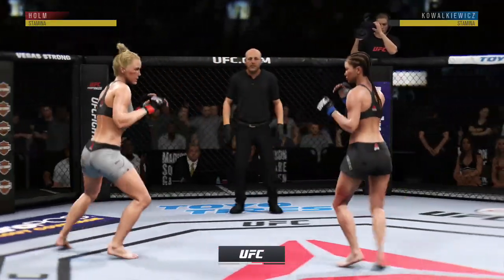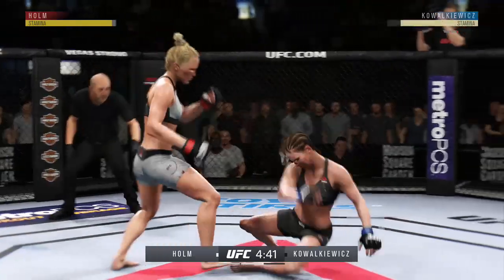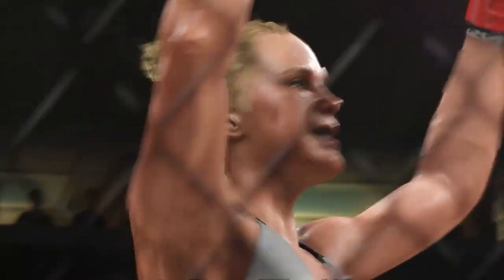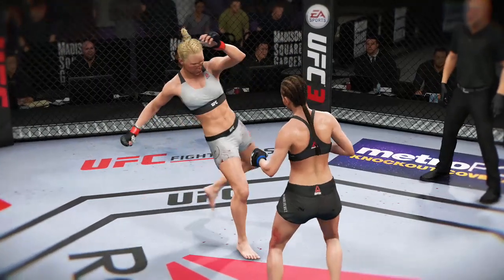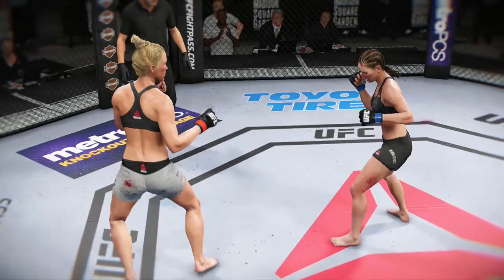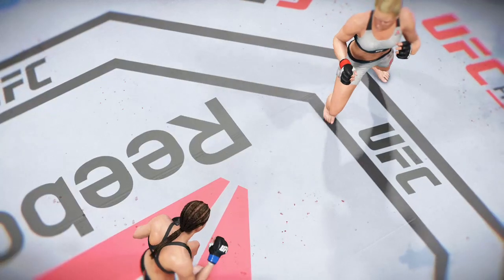Round two. Nice punch by Holm. And just like that, the fight is over! A huge roundhouse kick for the knockout. Wow — she might have even exceeded her own expectations here tonight. You know the kicks have been a big part of her arsenal, but that was about as perfect a land as we have seen in this division. Full extension, full power behind it, and you knew if she found an opening there, her opponent was gonna be down for the count. A monumental knockout turned in by her here tonight.